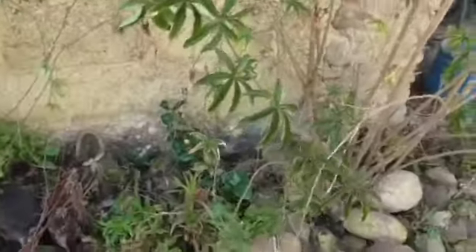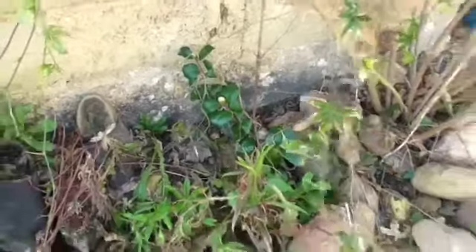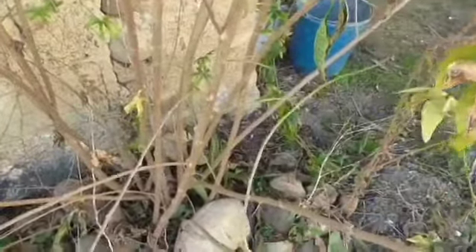I've got the solanum here, which has gone a bit bonkers, and my passiflora. Underneath there is a camellia which looks very happy — I only put it in not very long ago. And the aloe there is surviving underneath there as well.